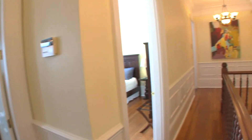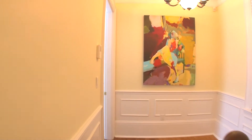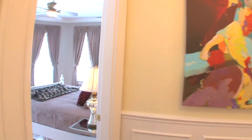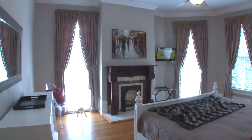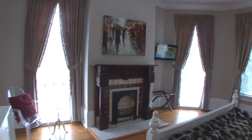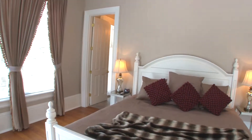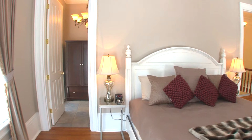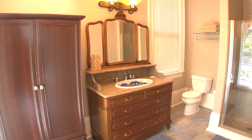As we round the corner and head down the hall, we're going to take a look at one of the first master suites. This bedroom has a flat-screen television, king-size bed, drapes, curtains, and blinds on the windows for privacy and to block out the light. It does have a full bath just in front of us, as well as hanging clothes storage.